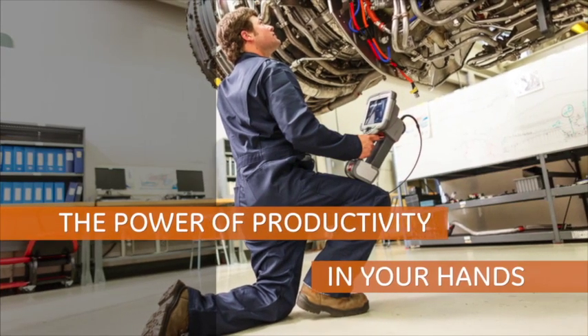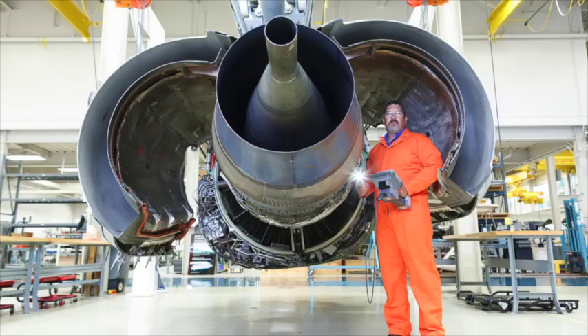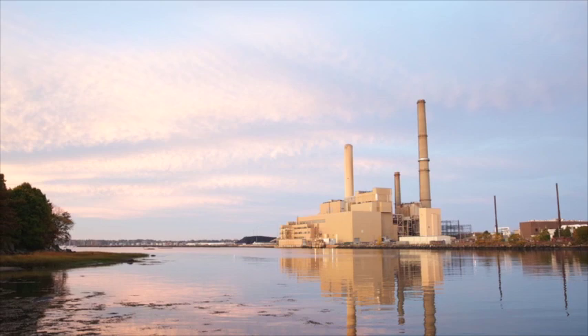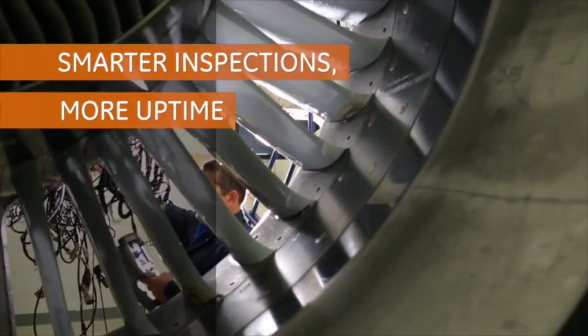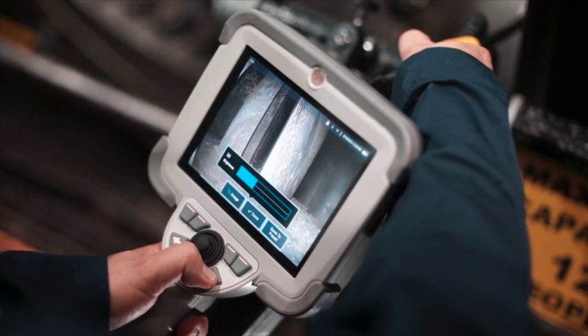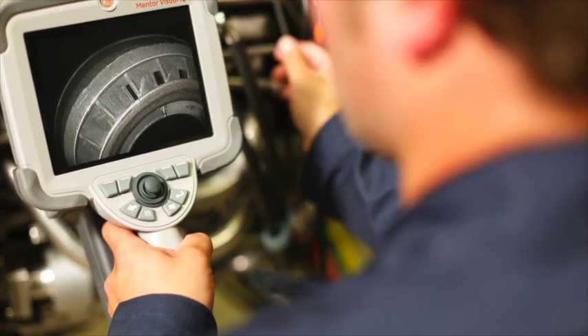Introducing Mentor Visual IQ, the revolutionary video probe from GE. Today, more than ever, uptime is critical to the aerospace, power generation, and oil and gas industries. GE understands that faster, more accurate inspections are crucial to productivity, and is changing the landscape with an intelligent choice — its groundbreaking video boroscope, Mentor Visual IQ.